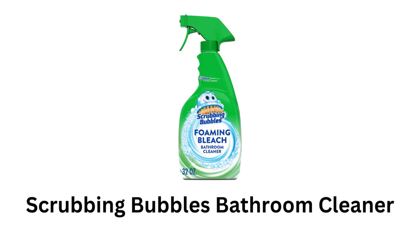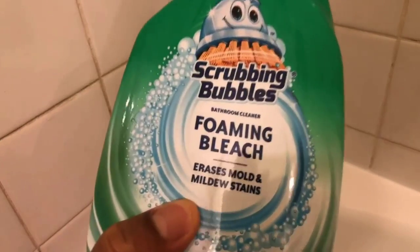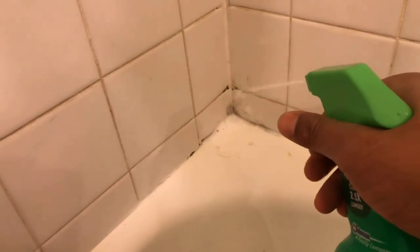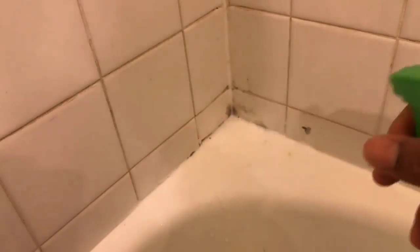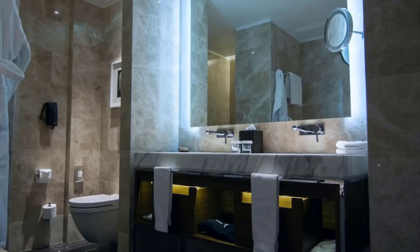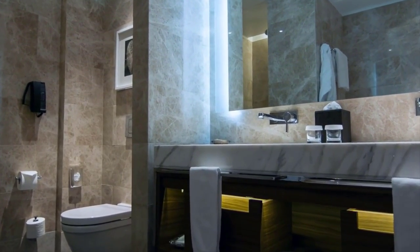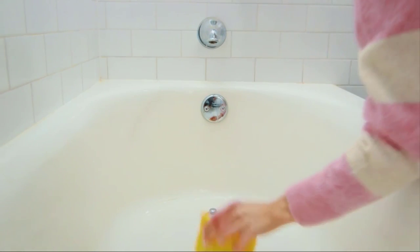Scrubbing Bubbles Bathroom Cleaner. It is a deep penetrating foam that clings to your bathroom surfaces to scrub away bathroom stains. It removes soap scum, dirt, grime and kills 99.9% of viruses and bacteria. It effectively removes most of the dirt and whitens the bathroom. It is free from harsh chemicals, which makes it safe for you and bathroom surfaces.